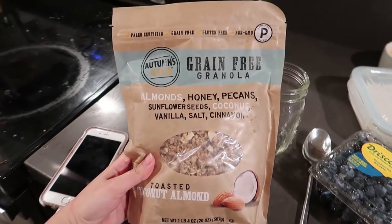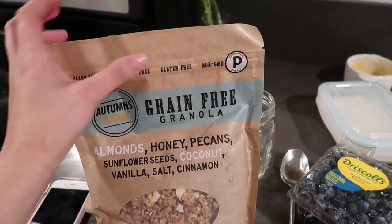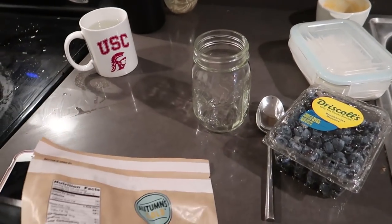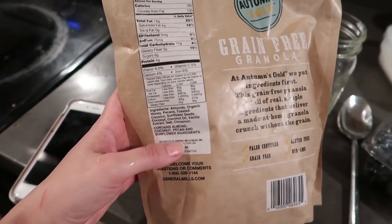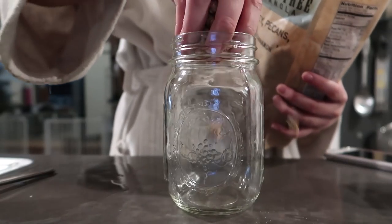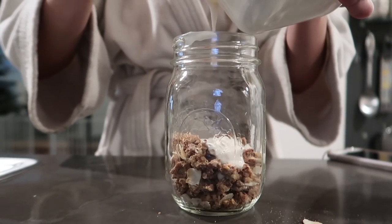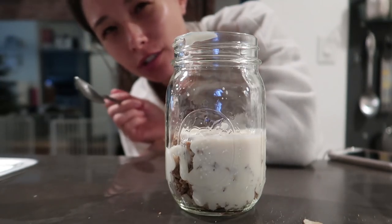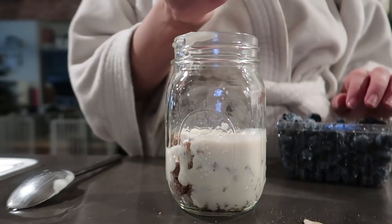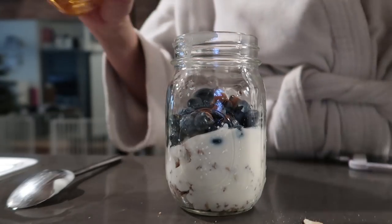I wanted to share this with you guys — it is a grain-free granola from Autumn's Gold. I got it at Costco. It's paleo certified, grain free, gluten free, and non-GMO. Costco isn't always the best place for eating healthfully, but this is one of the better things I saw there because it's basically just the ingredients it says. So if you ever go to Costco, this is something I would recommend. I'm going to assemble my parfait with granola, some of my homemade yogurt, and then some fruit, and top it off with some cinnamon and agave.